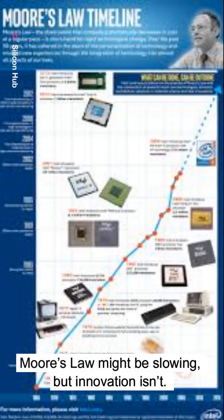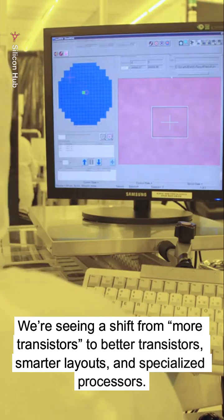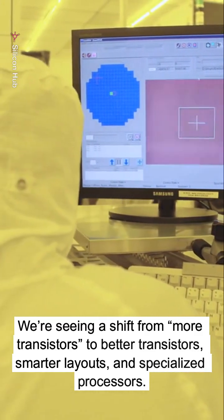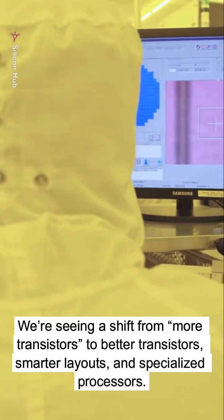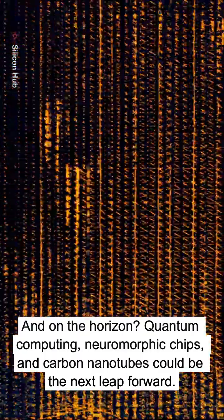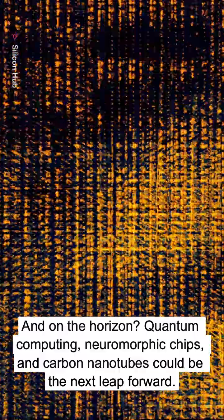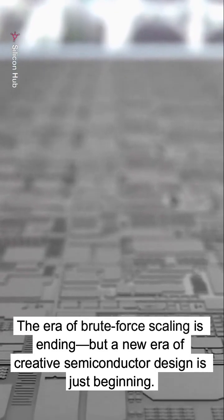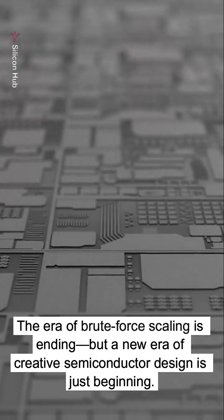Moore's Law might be slowing, but innovation isn't. We're seeing a shift from more transistors to better transistors, smarter layouts, and specialized processors. And on the horizon, quantum computing, neuromorphic chips, and carbon nanotubes could be the next leap forward. The era of brute force scaling is ending, but a new era of creative semiconductor design is just beginning.